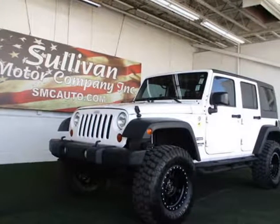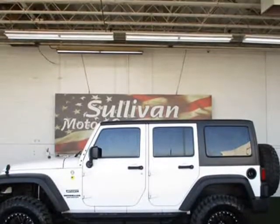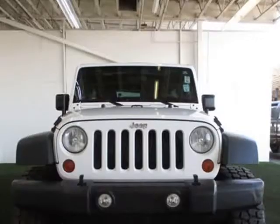This 2012 Jeep Wrangler Unlimited Sport is brought to you by Sullivan Motor Company. Loaded with value, it comes equipped with air conditioning and MP3.